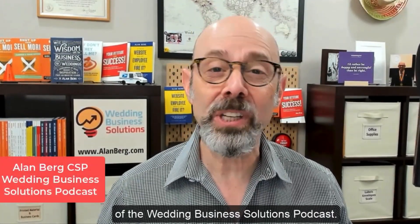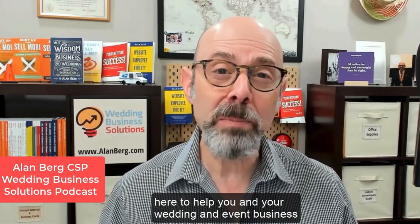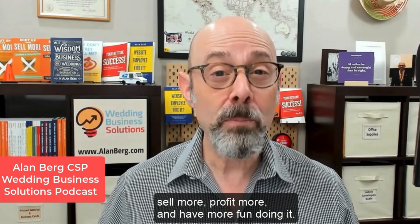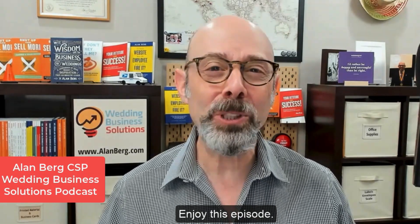Welcome to another episode of the Wedding Business Solutions Podcast. I'm your host Alan Berg, speaker, author, sales trainer, website reviewer, here to help you in your wedding and event business sell more, profit more, and have more fun doing it. Enjoy this episode.